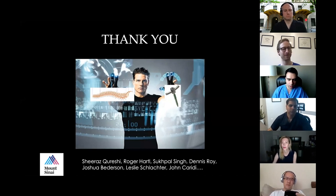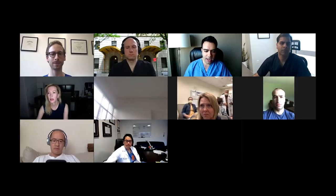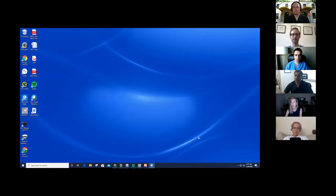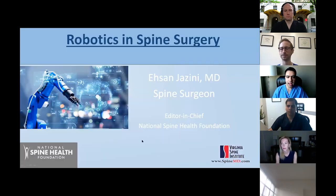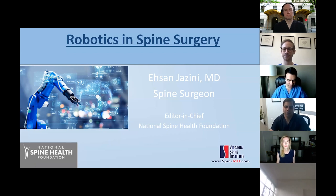Transitioning to the next speaker, Dr. Essan Jazini — orthopedic spine surgeon at Virginia Spine Institute, residency at University of Maryland and fellowship at Leatherman — who will discuss clinical and practical applications of robotics in spine surgery. Dr. Jazini noted that augmented reality will complement robotics, bringing a different aspect to training residents and fellows and helping surgeons prepare for surgery — a technology they're bringing to their hospital as well.